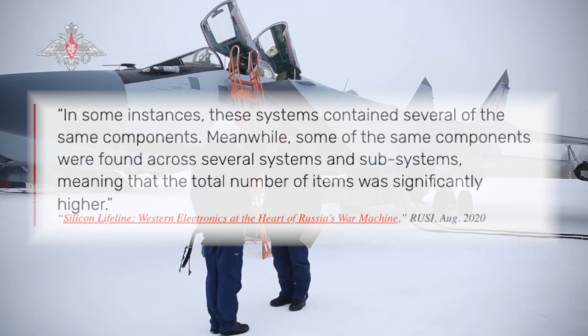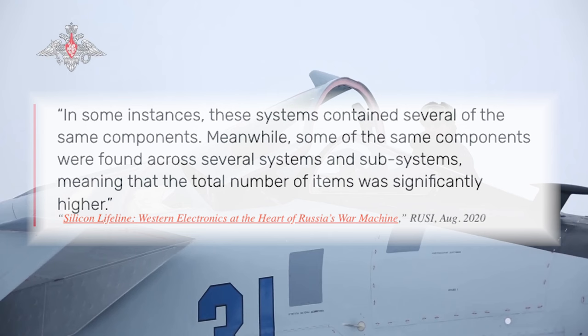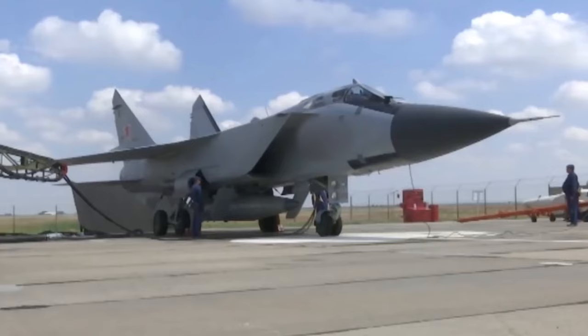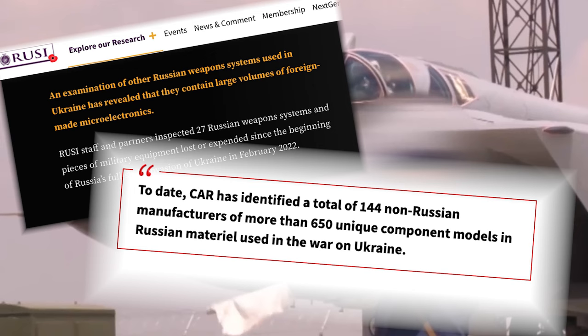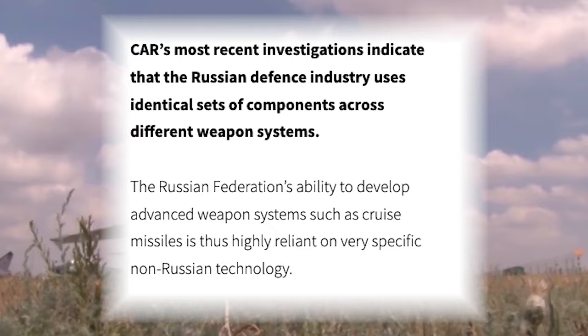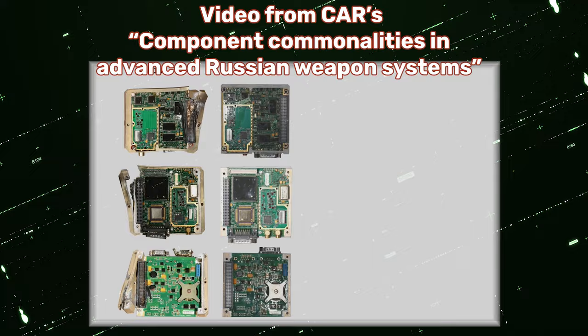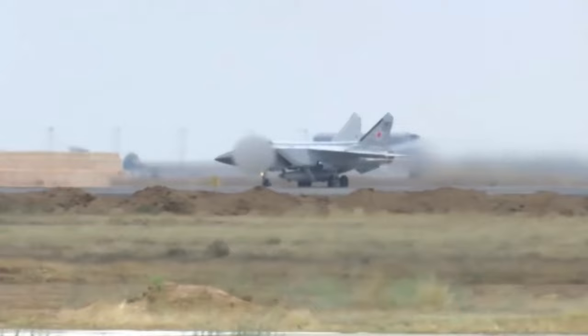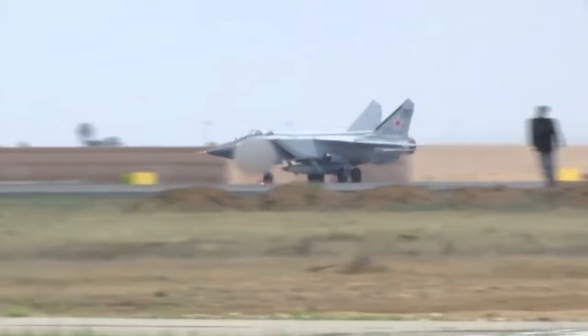I'll also quote RUSI's report here: 'In some instances, these systems contained several of the same components. Meanwhile, some of the same components were found across several systems and subsystems, meaning that the total number of items of American or Western origin was significantly higher.' So let's summarize everything we've learned so far. We have now pretty much confirmed Russia's widespread reliance on American technology in their advanced targeting and guidance systems, as well as the understanding that Russia uses the same or similar systems across a multitude of platforms. Since we know that Russia uses the same systems across ballistic missiles, cruise missiles, and even helicopters, then it stands to reason that if we can confirm there's American hardware in a missile that is a sibling to the Kinzel, then it seems very likely that that same hardware can be found within the Kinzel.